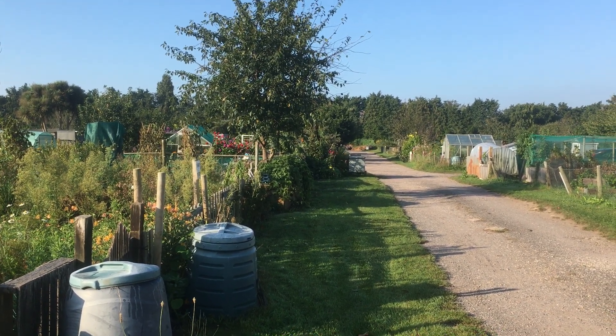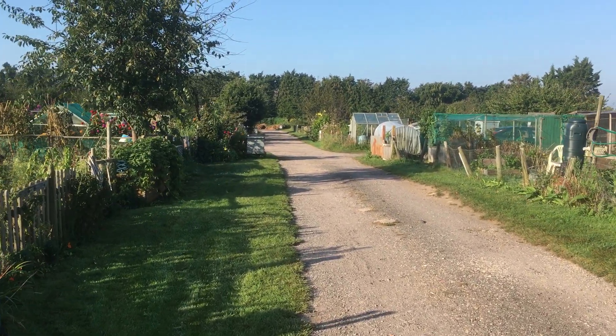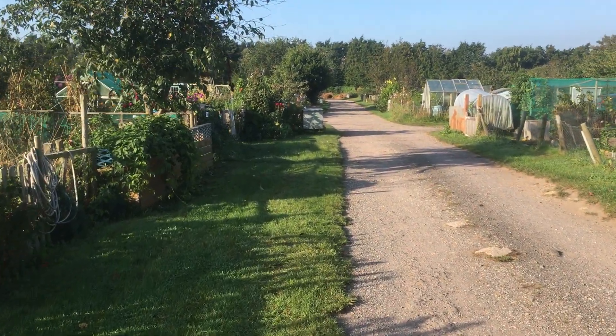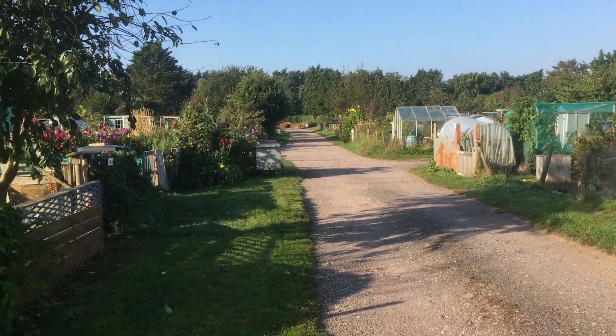We kind of called it two weeks of sun and we only got it. Absolutely beautiful down in the south coast over the last two weeks. Perfect conditions really. It's really, really helped everything along.